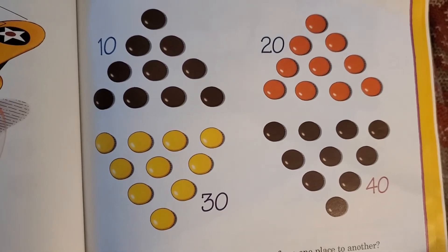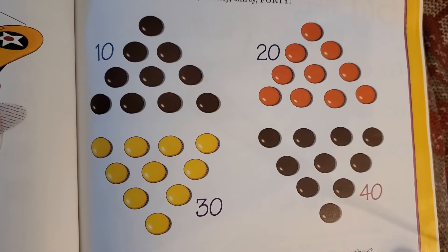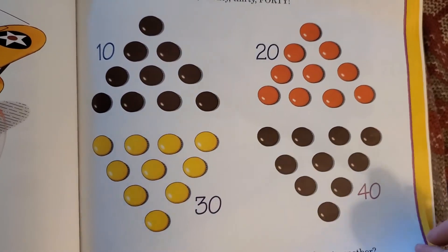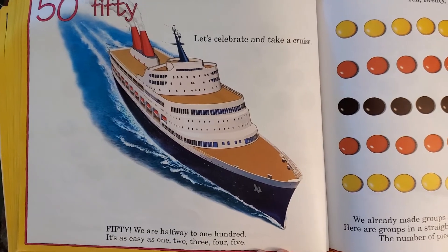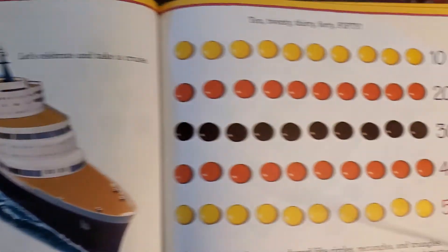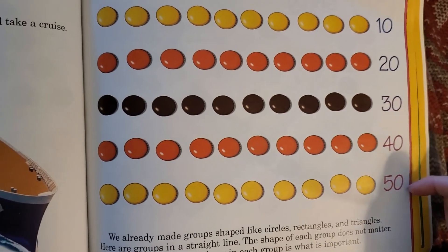Can you think of other ways to get from one place to another? Make your Reese's look just like this picture — you can pause at any time that you need to. Fifty! Let's celebrate and take a cruise; we're halfway to one hundred. It's easy as one, two, three, four, five: ten, twenty, thirty, forty, fifty.